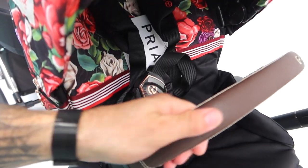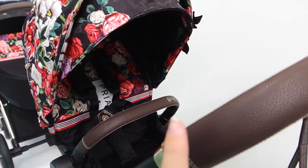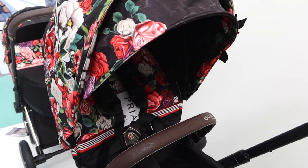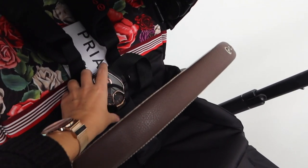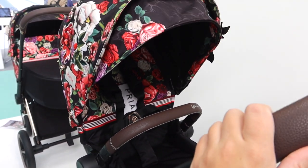The detailing on this pram is gorgeous — this is different to the Mios. They do all different models and it's got really nice detailing on the buckle. They've also got a new electric one that aids you up the hill, which is what Jordan wants for a Lanzarote trip. I wish they did that in a double for the trip!